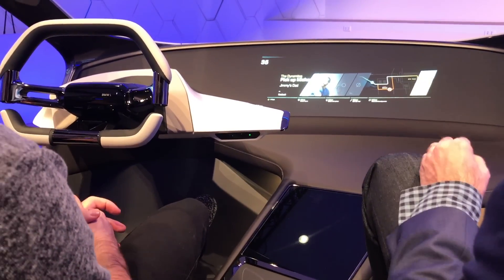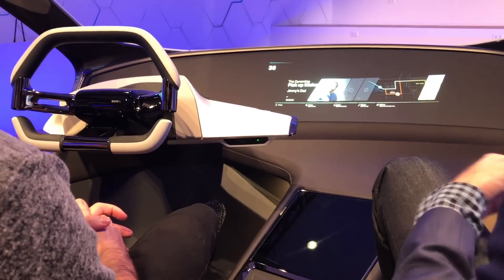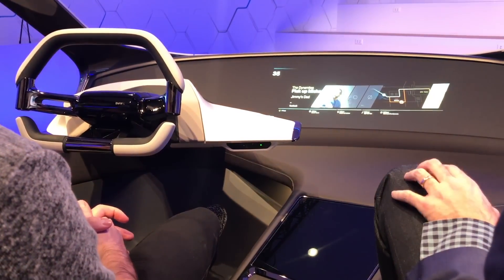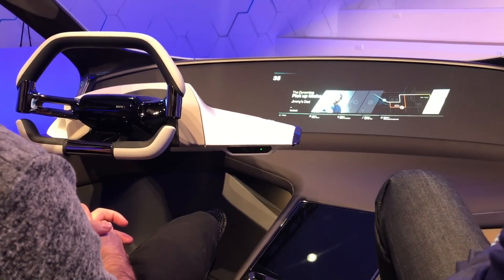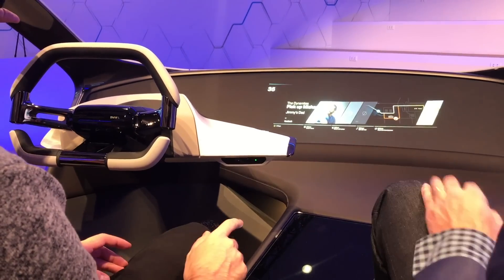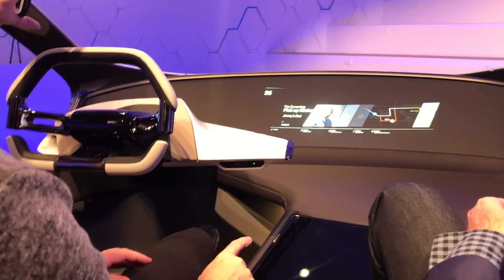The intelligent system is also able to read your personal ecosystem. So it's understanding, for example on Facebook, that you have someone else going to the same destination. You've confirmed going to that event, and as part of a ride-sharing scenario, you can actually choose to pick them up.